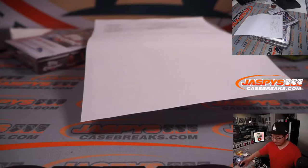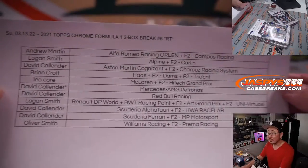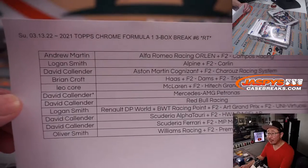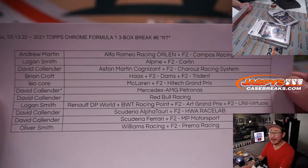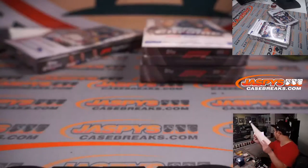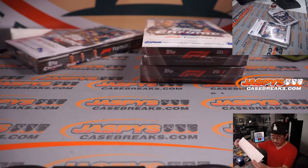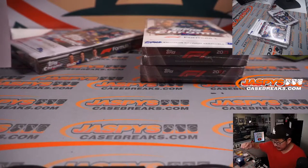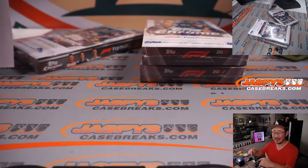Welcome back, everybody. No deals were done, so that list remains the same for three-box break number six. We've got another three boxes in the store, and only two more breaks of this afterwards — breaks seven and eight will be the last three-box mixers. The one currently on the site is jazpeyscasebreaks.com.